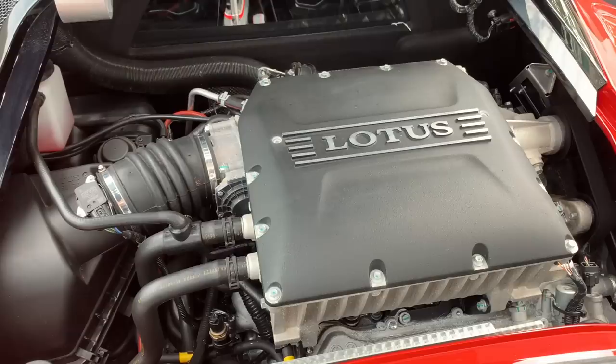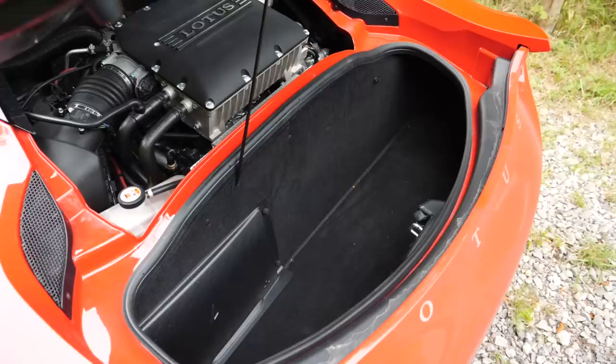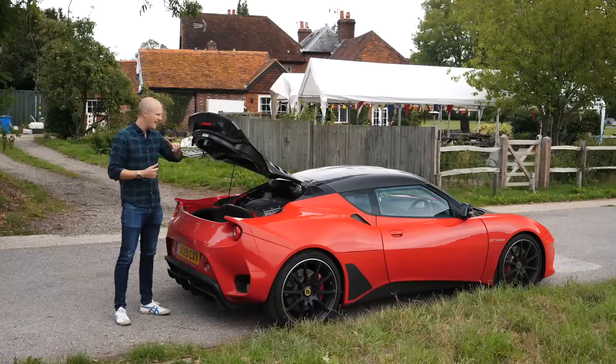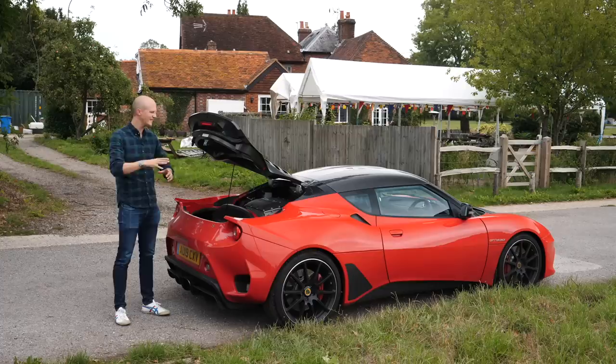Whilst this car is mid-engined, like many other mid-engined sports and supercars, it doesn't have a boot in the front. Instead, you get one boot at the back. If I open up this lovely bit of carbon fibre and put the stalk up, you can see the rear boot. It is actually deceptively large — it's got cubby holes to the side, and I've been told you can fit golf clubs in here. The one thing to note is that with the boot being back here, it's right next to the engine, which means it gets very hot. So I wouldn't put food or cosmetics back here — I learned that the hard way — but it's perfect for soft bags on long journeys, essentially clothes and other bits.